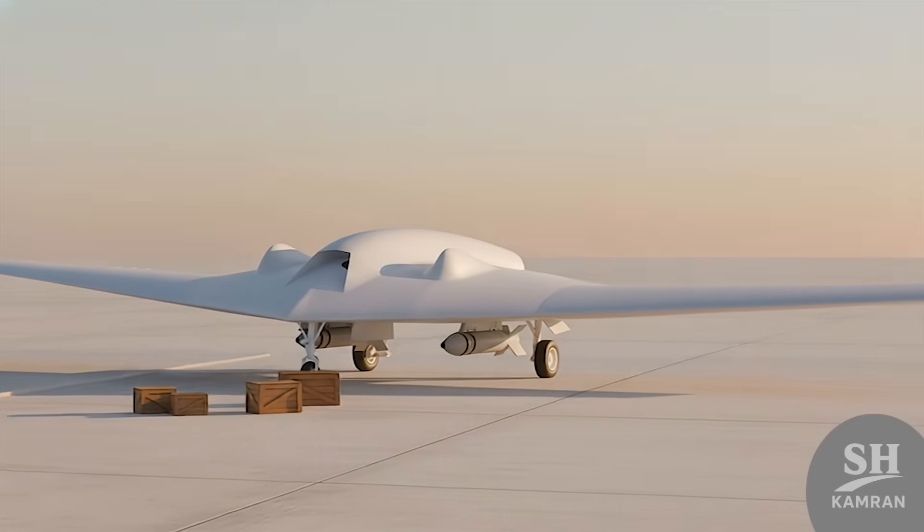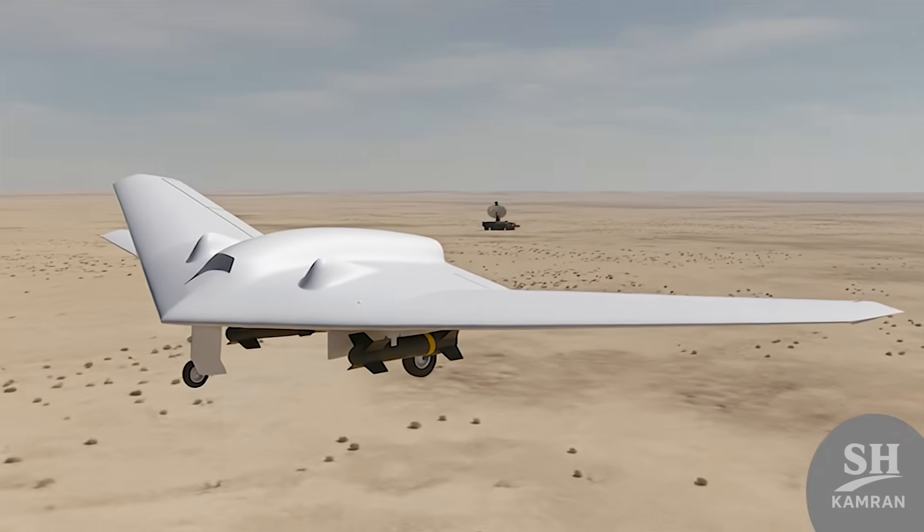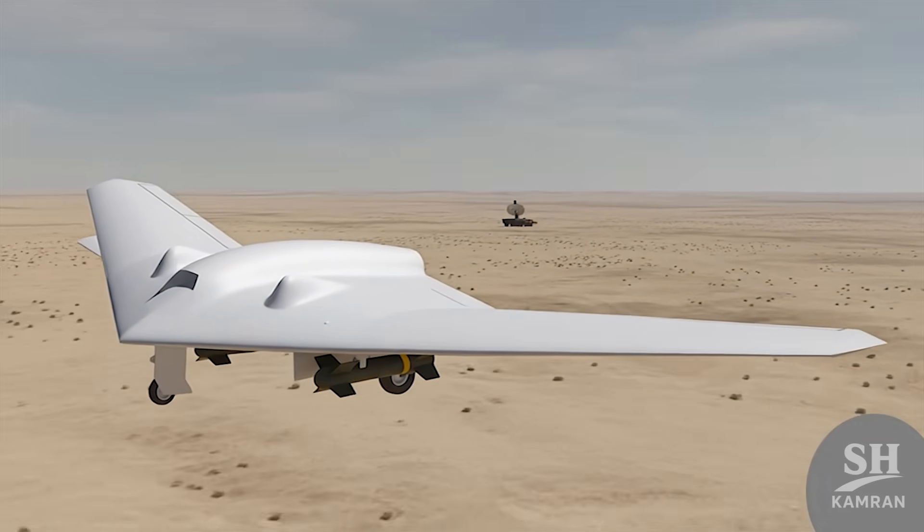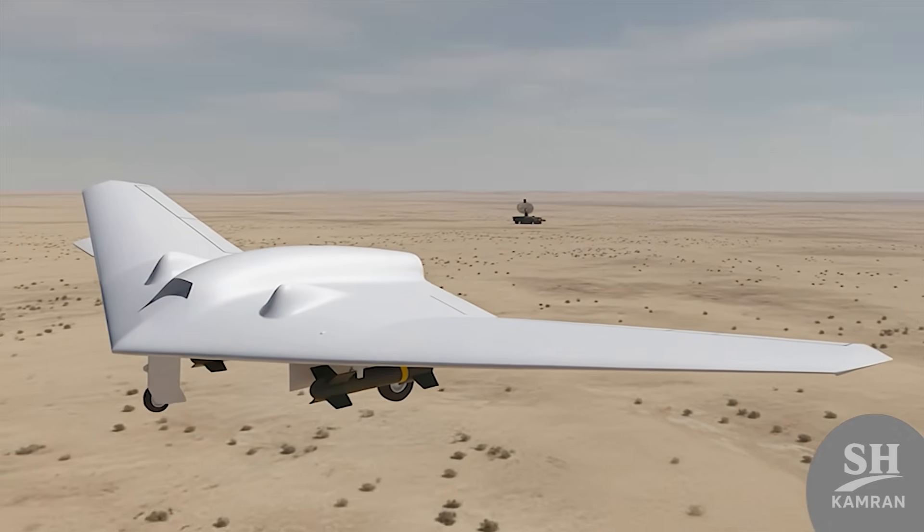Weapons? Even though it's small, it packs a punch. It can carry two light precision-guided Sadeed bombs underbody. Each bomb weighs between 34 and 50 kilos — deadly and sharp. Perfect for striking command vehicles or mobile radars quietly.